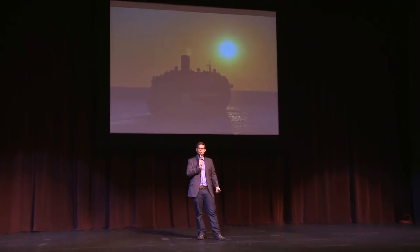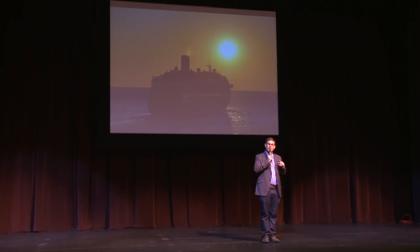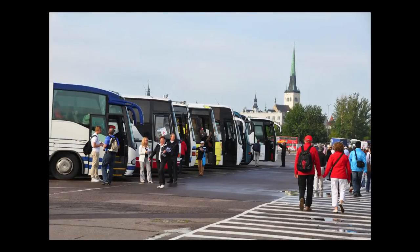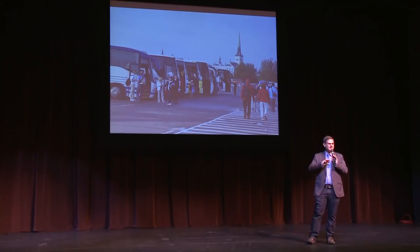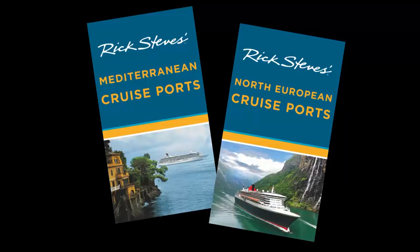This talk is tailored for folks going on a cruise who want the best advice for two things: how to get from the port into town, and what to do once you're there with limited time. When you walk off your ship, you can either hop on an excursion bus or go into town and look out for your own trip. I'm not necessarily against excursions, but if you have good information and do your homework, you can have a great time on your own.